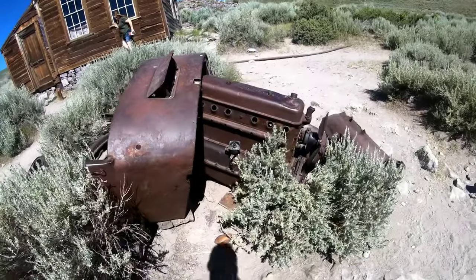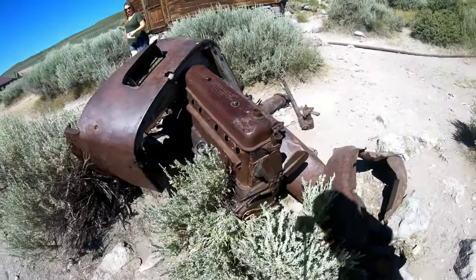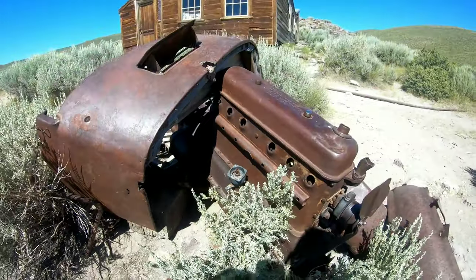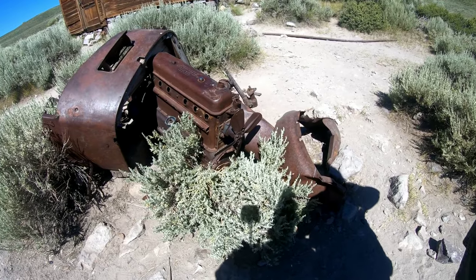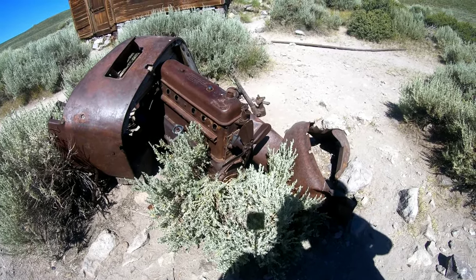Look at this - a little straight six engine on there. It's even got one of the spark plugs still in it, and look at the distributor cap. What is this - some old truck or something? It's kind of cool how they've just left everything like this.